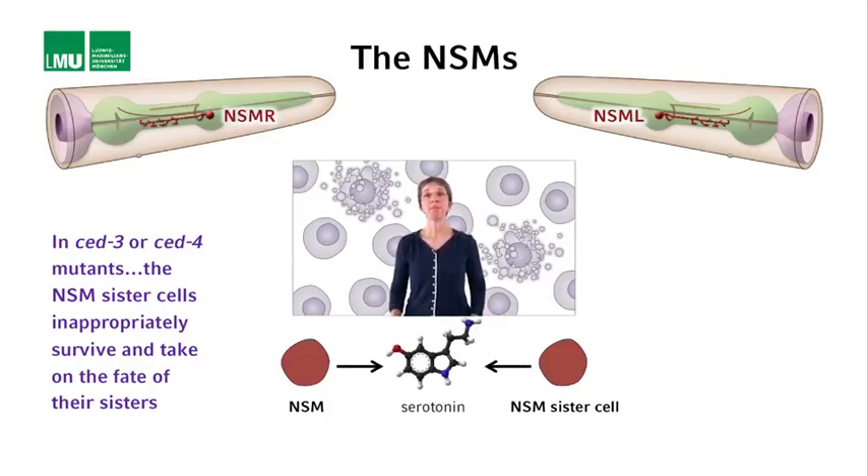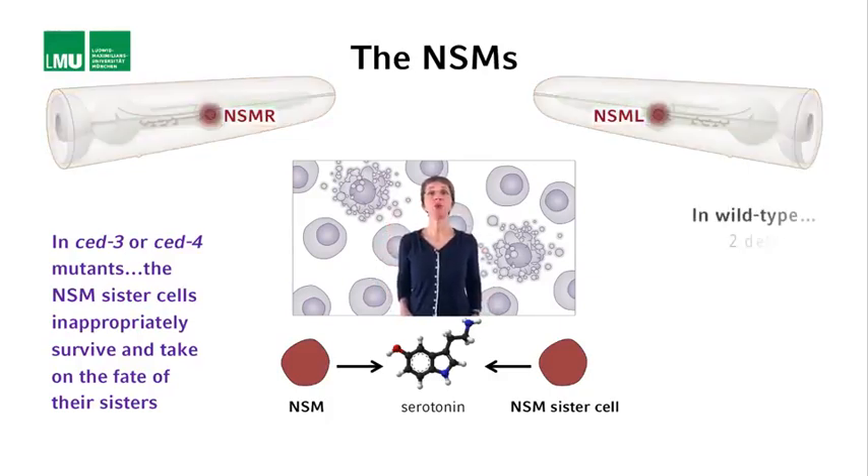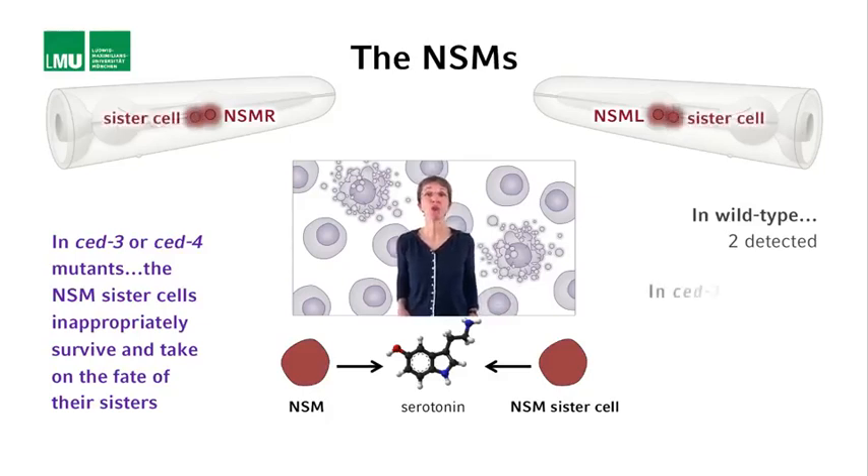The NSMs are the only neurons in the head region that produce serotonin. For this reason, in wild-type animals, only the two NSMs are detected when one stains for serotonin-containing cells, which can be done using an antibody specific to serotonin or a reporter construct. However, in Z3 mutant animals, for example, four serotonin-containing cells can be detected: the two NSMs and the two undead NSM sister cells.